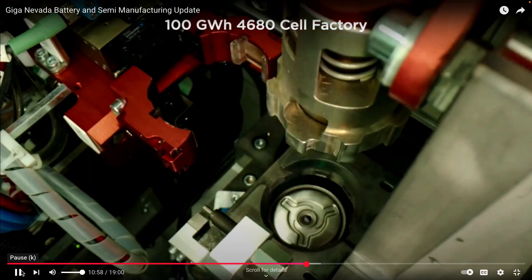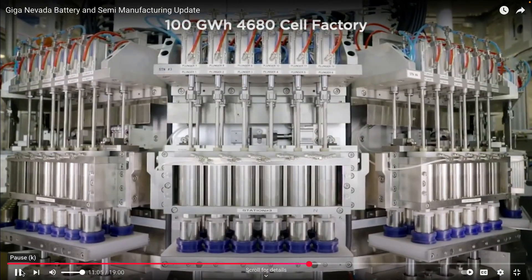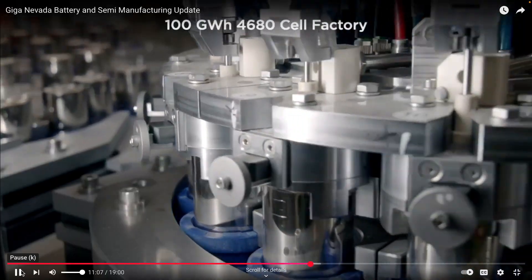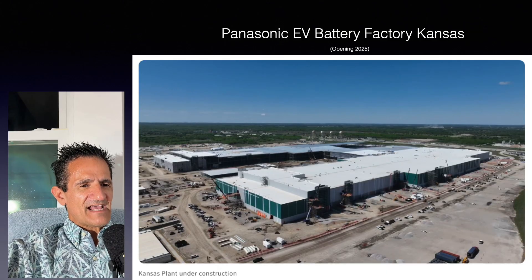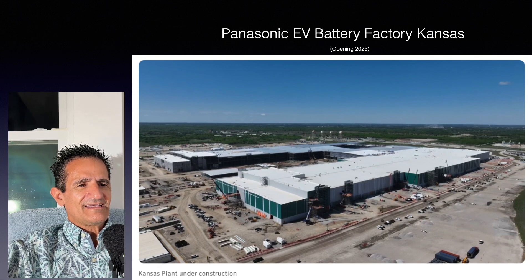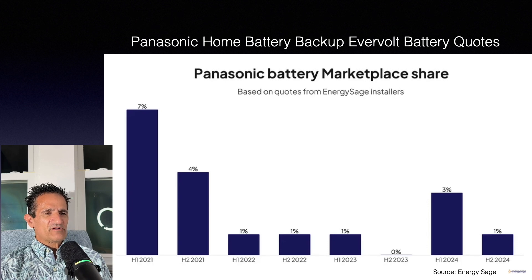Today Panasonic is a major player in EV vehicle batteries and is expanding to meet EV battery demand for many major car manufacturers, including Tesla, Subaru, and Lucid. Panasonic is even opening a new battery factory in Kansas opening in 2025. Here's another chart from EnergySage about Panasonic home battery backup Evervolt quotes — in the first half of 2021, Panasonic had 7% of the quotes, but market share has been deteriorating, going as low as 1%.